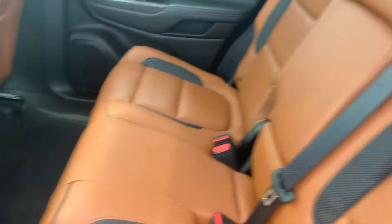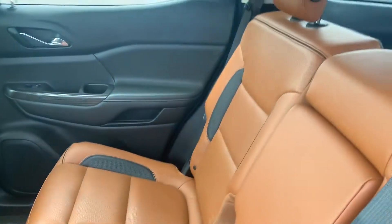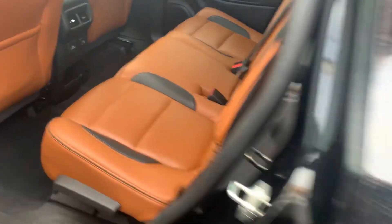Quick shot of the tires. Got the interior here. This is an interesting one — it does not have the third row. It's a third row delete.